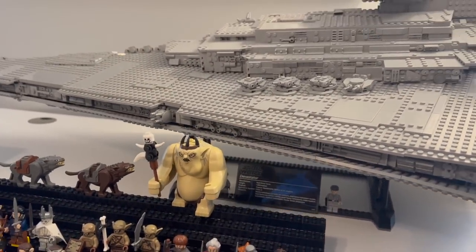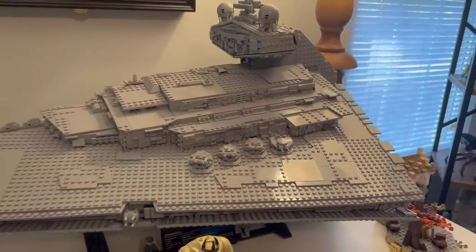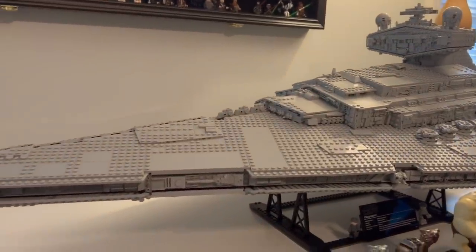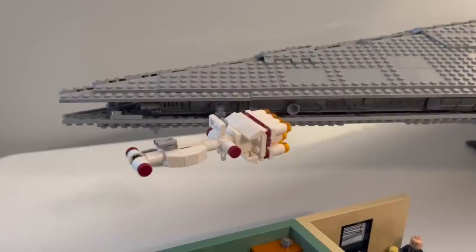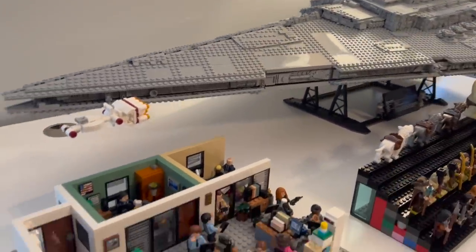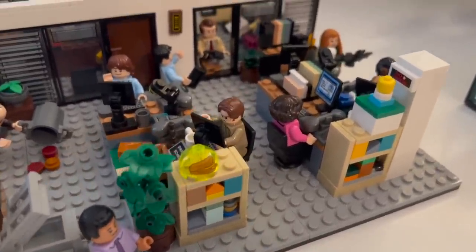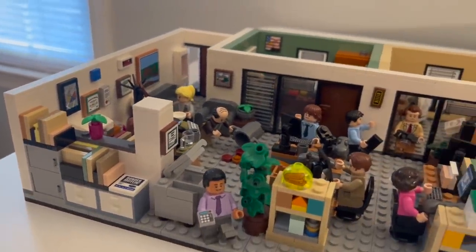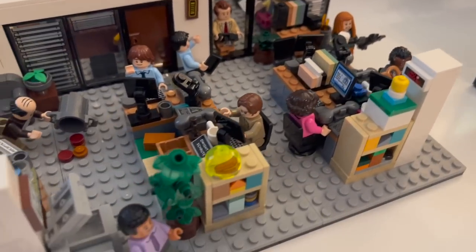Ethan also has The Office Lego set, which was a blast to build with so many hidden Easter eggs. He does enjoy the show. The stickers were definitely annoying but the jokes in them made it worth it — things like the little Froggy 101 sticker added humor to the process.